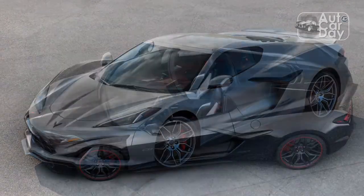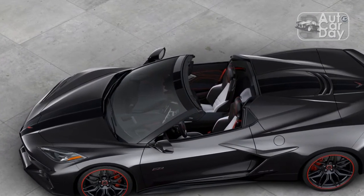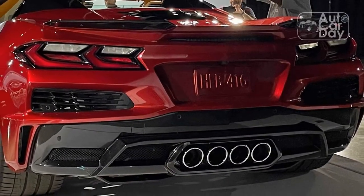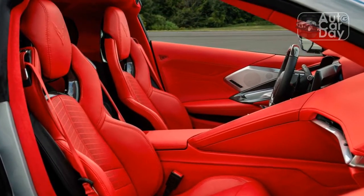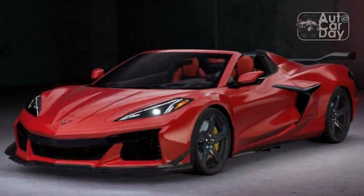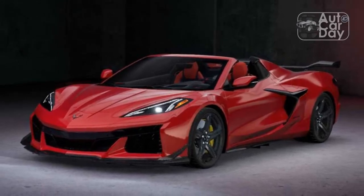Chevy promised the convertible wouldn't weigh much more than the coupe, and it was right — at 3,695 pounds, our test car was just 73 pounds heftier than a comparable C8 Corvette 3LT coupe we previously tested. Chevy's efforts to keep weight down paid off in our straight-line test where the drop-top C8 Corvette ran to 60 mph in 3.3 seconds and reached the quarter-mile mark in 11.6 seconds at 120.3 mph.